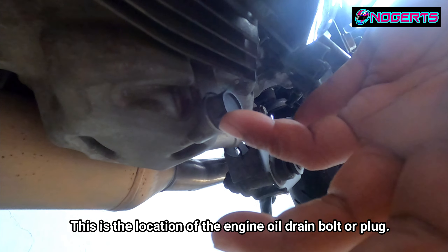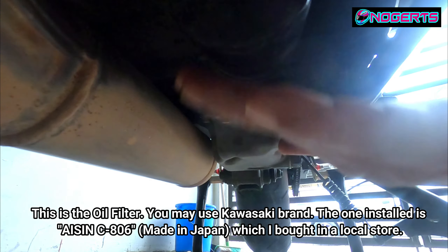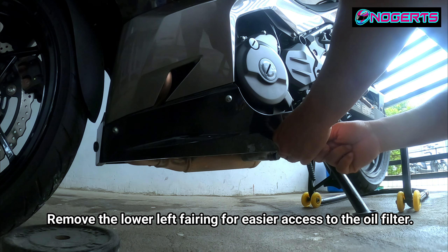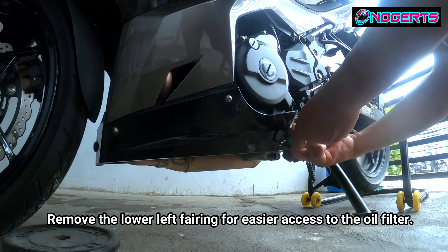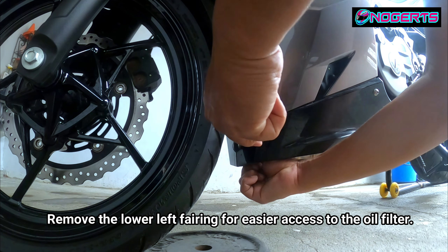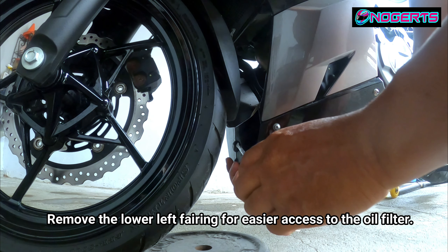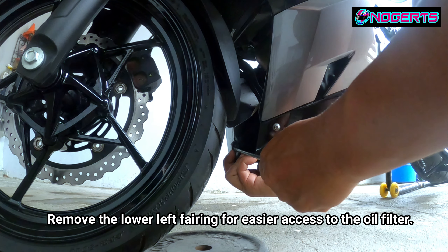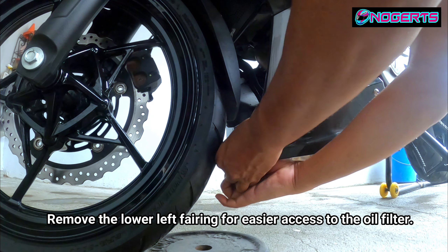The oil filter is located near the drain plug area, and it's hard to access with the bike on a side stand. We need to remove the fairing first because it's blocking the oil filter. Using the oil filter remover with a chain requires space and force, so the fairing has to come off.